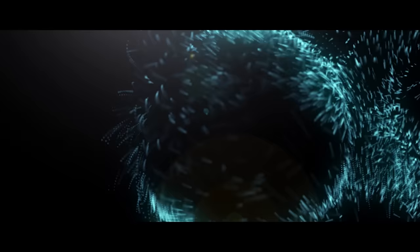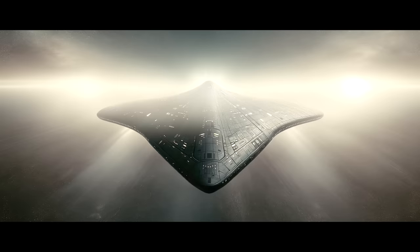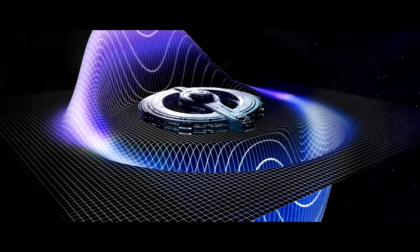Negative energy and exotic matter are forms of energy and matter that reverse and generate negative gravitational effects. A warp spaceship uses exotic matter and negative energy to create a bubble around it, squeezing the space in front and expanding the space behind, creating a wave-like effect that moves the bubble forward with the spaceship inside of it.